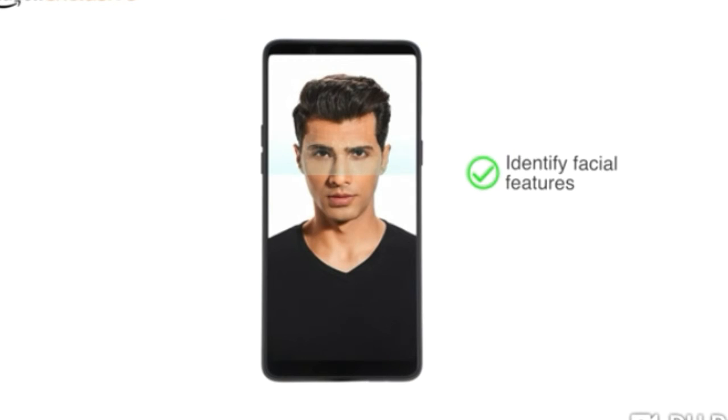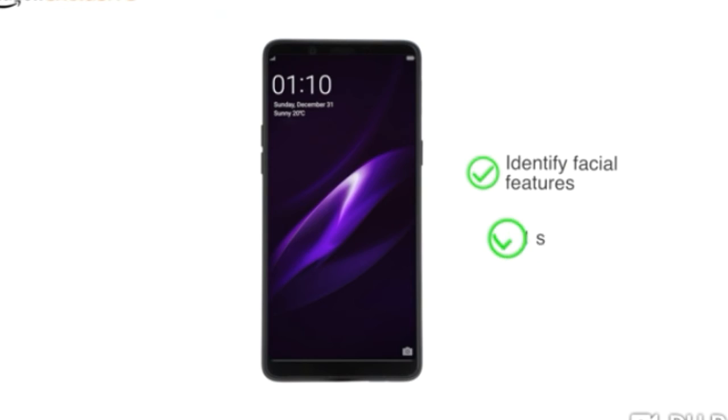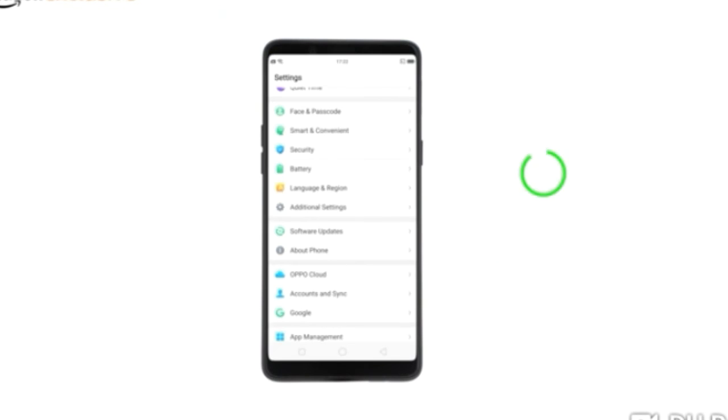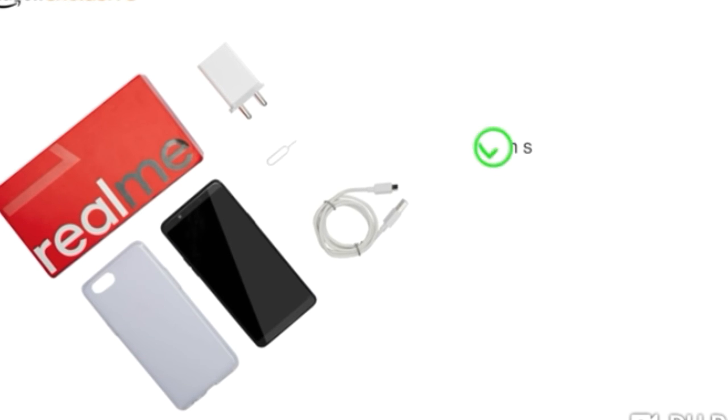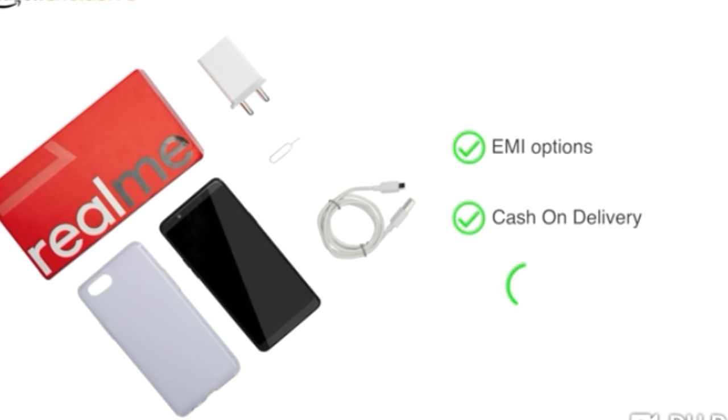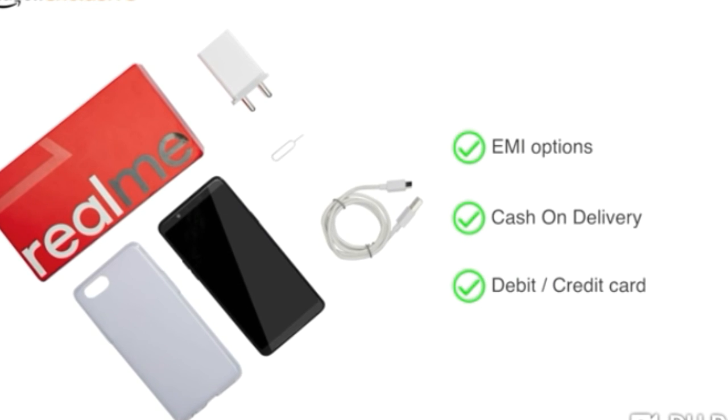By securely identifying your facial features, the phone unlocks in under 0.1 seconds by looking at it. The phone runs on Color OS 5.0 operating system on top of Android Oreo 8.1. The phone is made available through various EMI options, cash-on-delivery, and payment through your debit card.